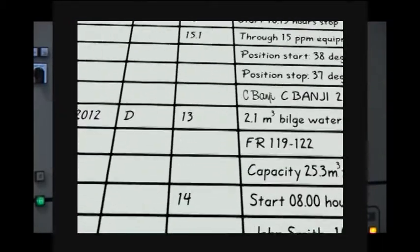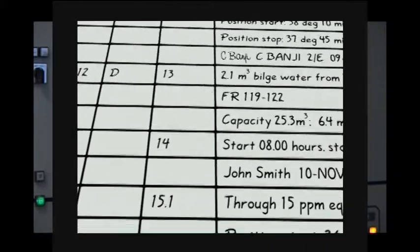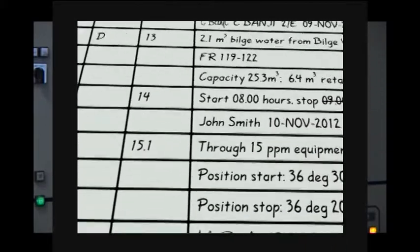So, it's all about keeping inspectors happy? There's more to it than that. It's about taking pride in our jobs as engineers. Being systematic. Following correct procedures. Using equipment properly. Dealing with oily waste and sludge before it becomes a problem. The oil record book is a complete record of how we handle oil and oily waste in the machinery spaces on board.